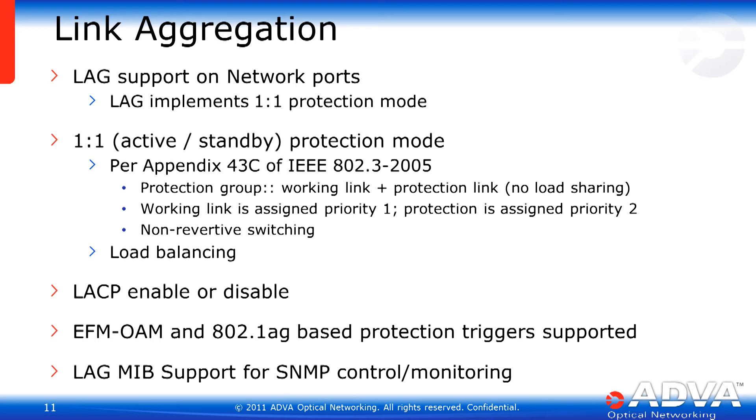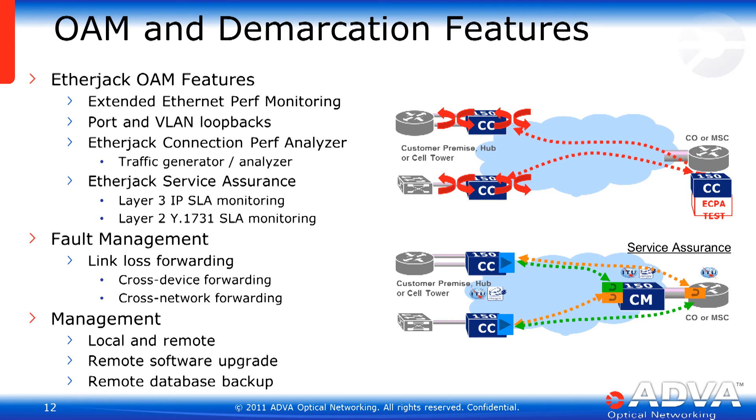Both EFM and 802.1AG protection switch triggers are supported, and the system provides full LAG MIB support for SNMP control and monitoring of the link aggregation function. The XG210 also supports the same OAM and demarcation features found on other ADVA access products. These include extended Ethernet performance monitoring capabilities, port and VLAN loopbacks in both facility and terminal directions, as well as timed loopbacks. The EtherJack Connection Performance Analyzer, or ECPA, is an embedded traffic generator and traffic analyzer function that allows the system to support in-line and out-of-service testing of circuits configured through a customer network.